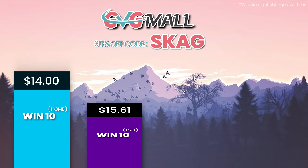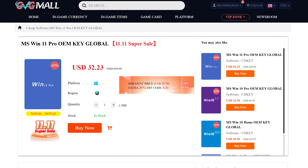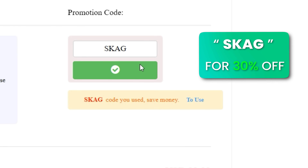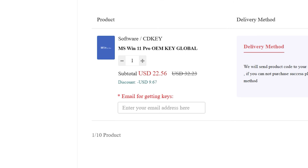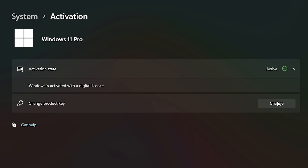Before today's video, the sponsor is GVGMO, bringing you lots of software deals like Windows 10, Windows 11, Office 2019 or 2021. Use my SKG discount code for 30% off, getting a Windows 11 serial key for $22 and the Windows 10 one for only $15. Then use the key in your Windows settings and you'll have an activated system.